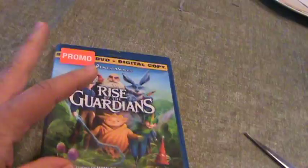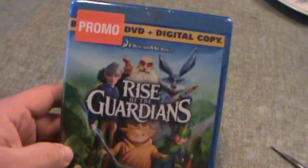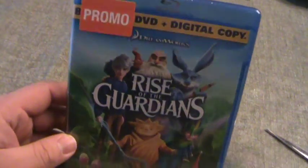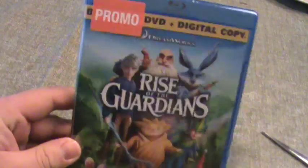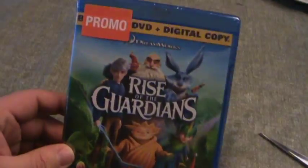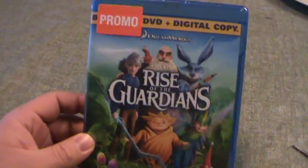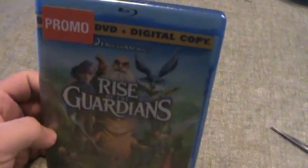I'd never seen this movie before. I've seen a couple of the other DreamWorks movies. I'm not huge on DreamWorks. I liked How to Train Your Dragon. The Croods, I thought, was pretty mediocre. But I like that they kind of have a unique thing going on, a unique style to their animation.